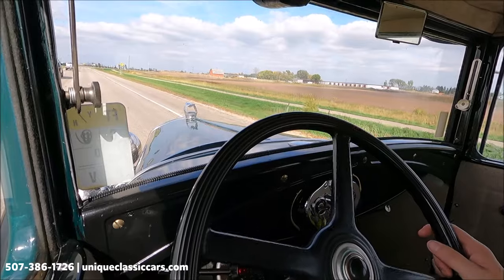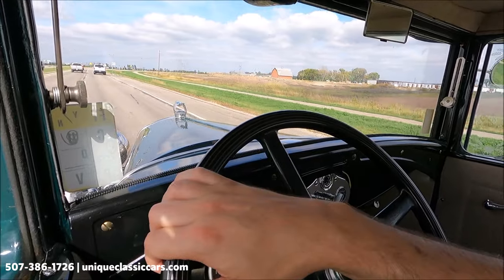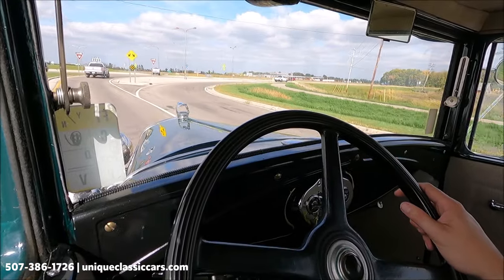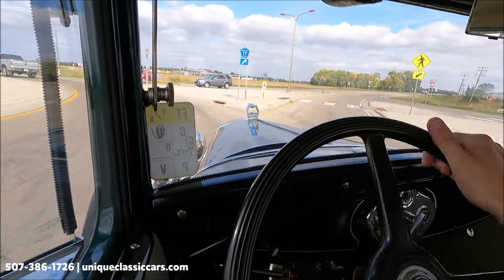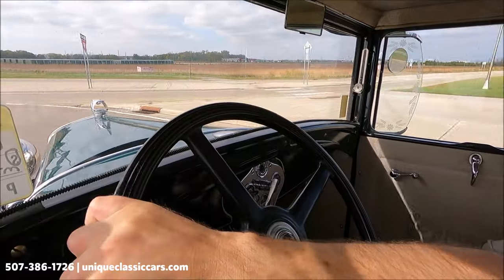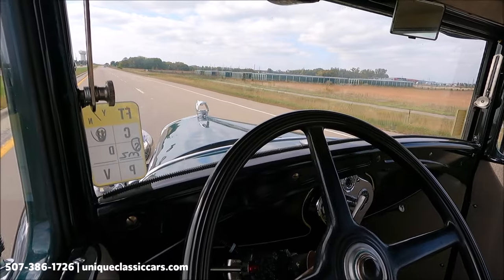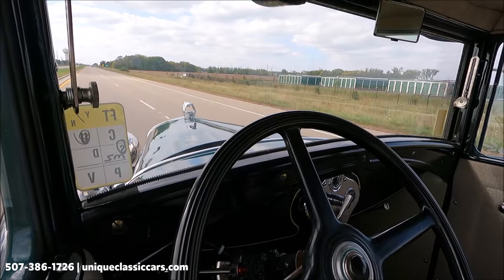Today we're driving a 1930 Ford Model A — a very nice running Model A. We have an aftermarket turn signal indicator mounted to the column that's working well. This is a three-speed manual on the floor. This particular Model A has full-size windows in the back for the rear seat that roll down all the way, which is a nice feature. The speedometer is working, and the temperature gauge mounted just below the dash is reading about 145 degrees and also working.